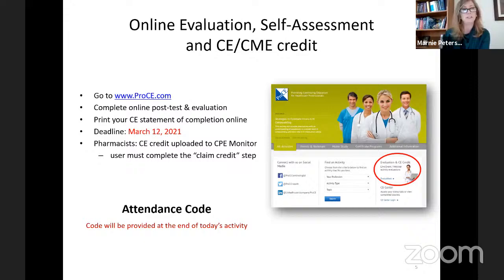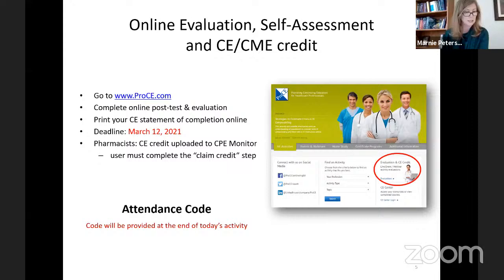To receive CE, you'll need to go to ProCE, our CE provider, to complete your post-test questions and evaluation. Your deadline is March 12th, about a month from now. An attendance code for this live webinar will be provided at the end after the Q&A session, and also shared in the chat box. Please use the chat box to send your questions and comments to the panelists — we'll have time at the end to engage with the speakers.